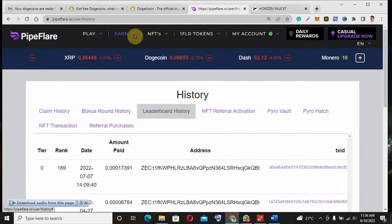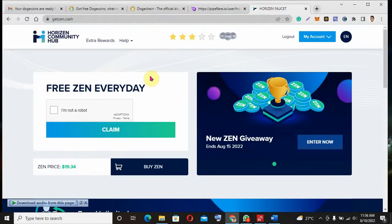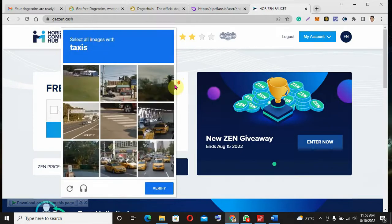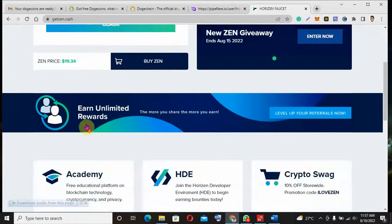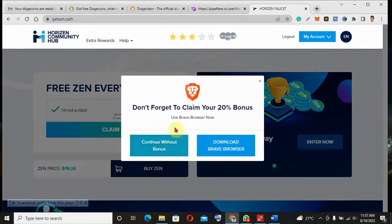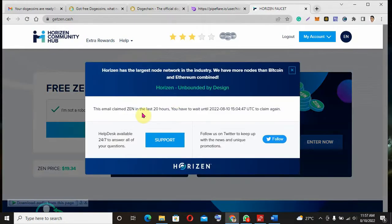The last site I want to show is the Horizen faucet. This site is also amazing, similar to Pipeflare and the Dogecoin faucet. Every day you come and do a CAPTCHA to claim. The price of the Horizen coin is actually $19.3 and going higher. Let's click on claim — you can see I've claimed and now have to wait about 20 hours before I can claim again.